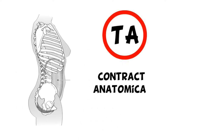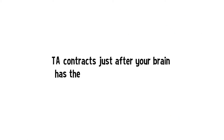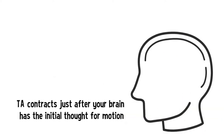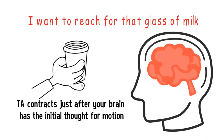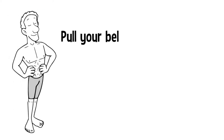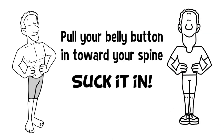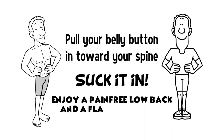If you have back pain, you need your TA to form the anatomical girdle with your deep back muscles to support your spine. The TA contracts just after your brain has the initial thought for motion — your brain thinks 'I'm going to reach for that glass of milk,' your TA fires, then your arm moves. Pull your belly button in toward your spine — suck it in. Now that you know it's there, use it before you move and enjoy a pain-free lower back.